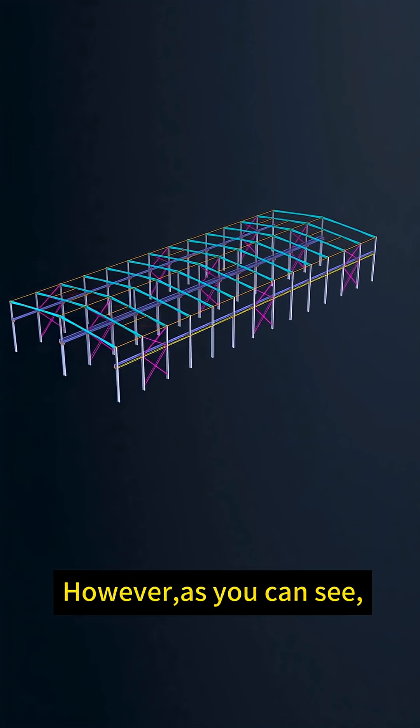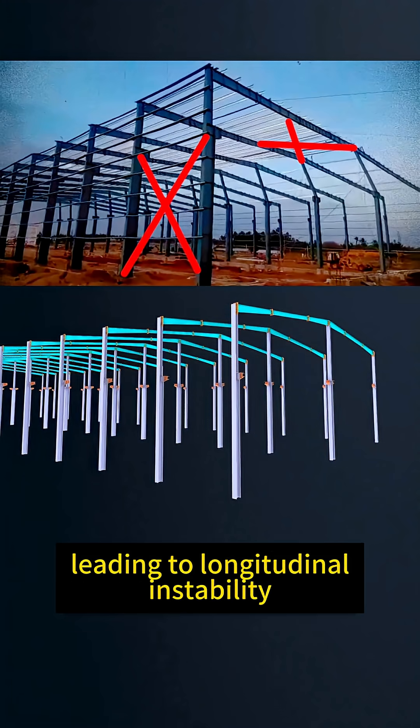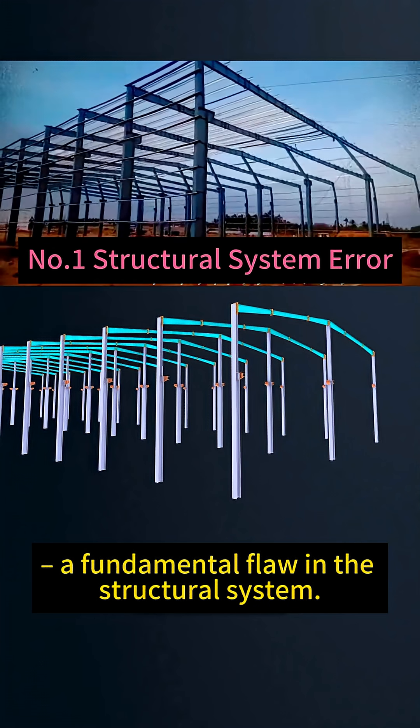However, as you can see, this building lacked both column and roof bracing, leading to longitudinal instability — a fundamental flaw in the structural system.